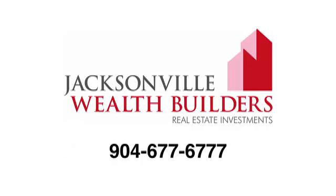If you'd like to speak with a Jacksonville Wealth Builder Investment Advisor, please call our office at 904-677-6777.